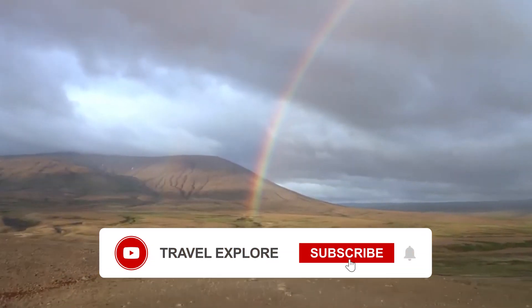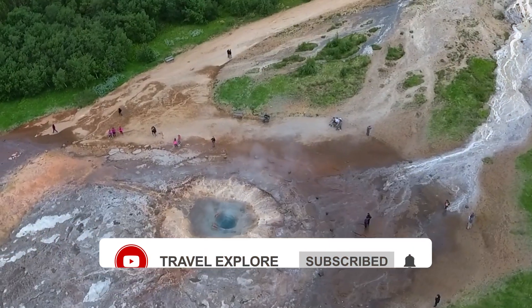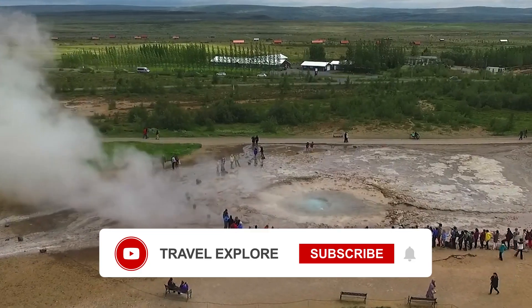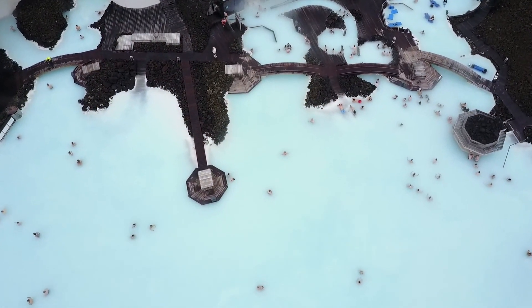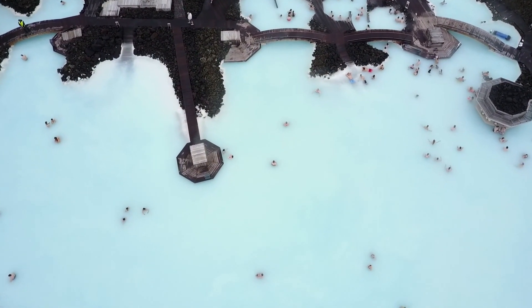The video has come to an end, I hope you enjoyed it. Don't forget to leave a like and subscribe to the channel — it helps a lot for us to continue bringing this type of content. Until the next video.